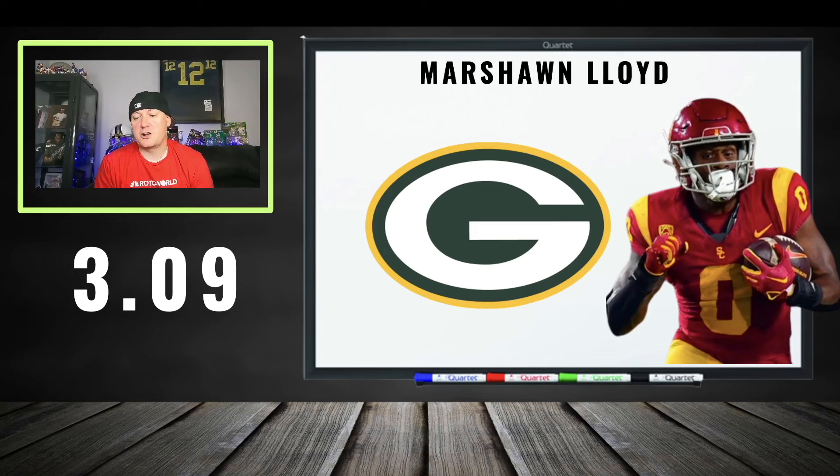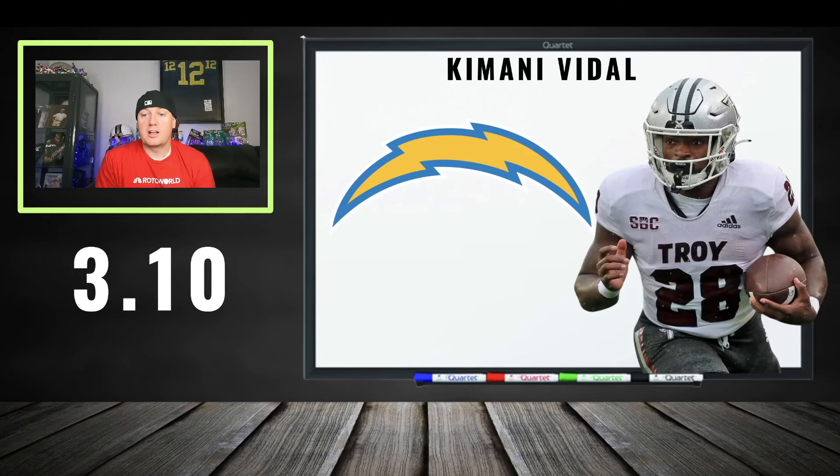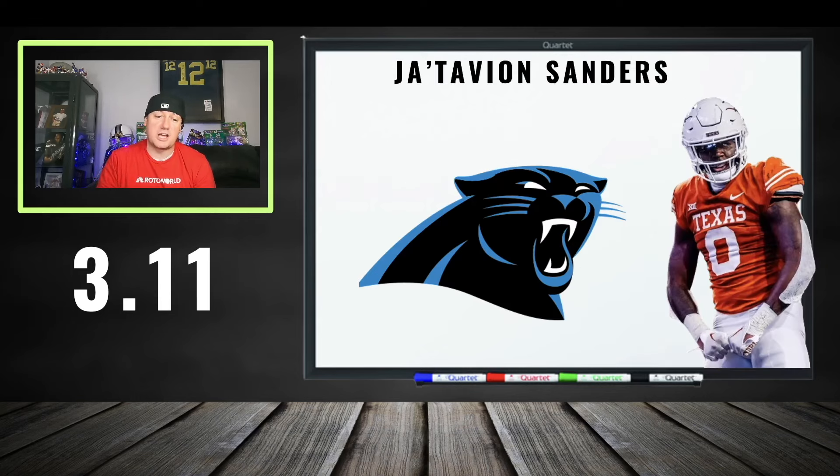Marshawn Lloyd at 309 — incredibly cheap. People are scared of Josh Jacobs but he's going to get so many touches they're going to run him into the ground. I'm going to do a full video on Lloyd because I think it needs to be done. 309 is too cheap, I love the value. Kamari Vital at 310 — great depth chart for him, plenty of upside. JT Sanders at 311 — a good spot if you want to go tight end.